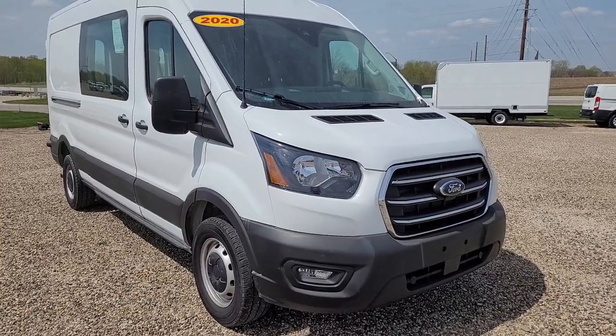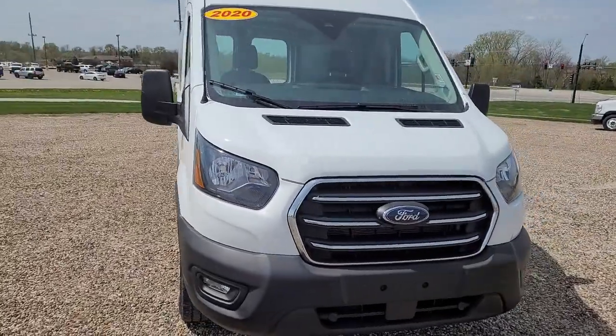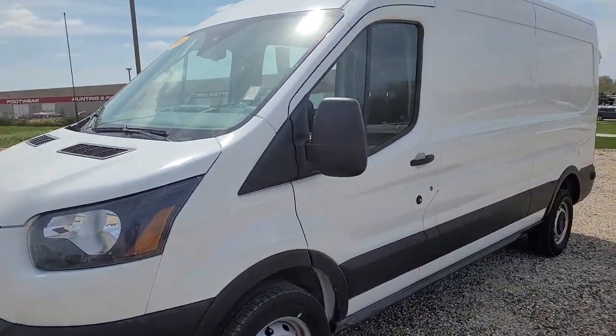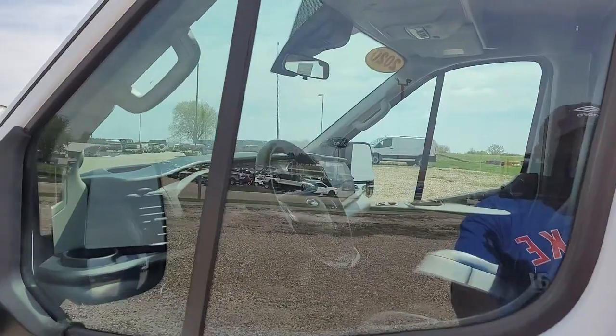Take a moment to check out the 2020 Ford Transit. With less than 10,000 miles on the odometer, this vehicle provides excellent value. Whether you're looking to move a group of passengers, bulky cargo, or a combination of both, this flexible transit has your back.